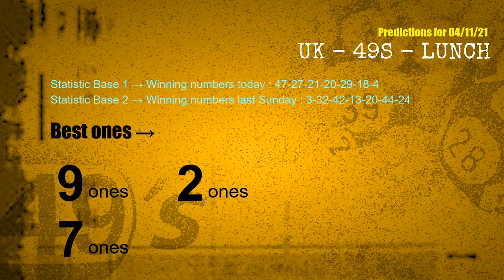According to the statistics above, with winning numbers today 47, 27, 21, 20, 29, 18, 04 and winning numbers last Sunday 03, 32, 42, 13, 20, 44, 24, the frequent following ones are nine-ones, two-ones, and seven-ones.